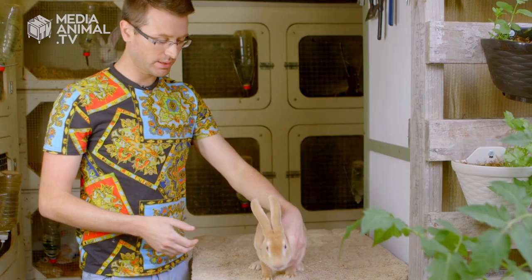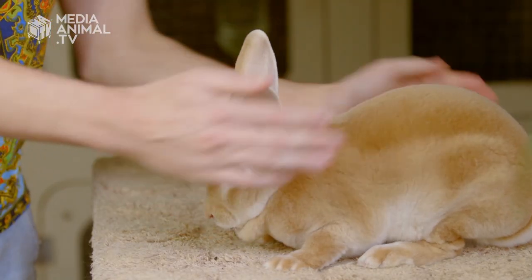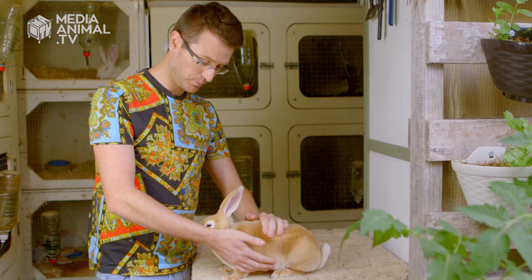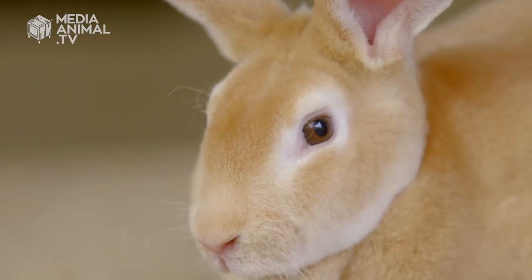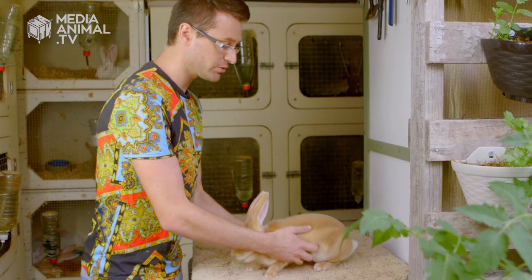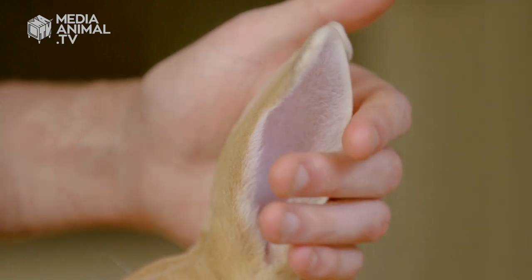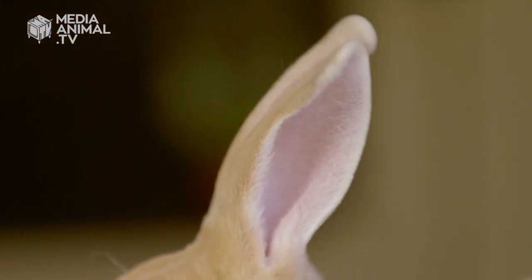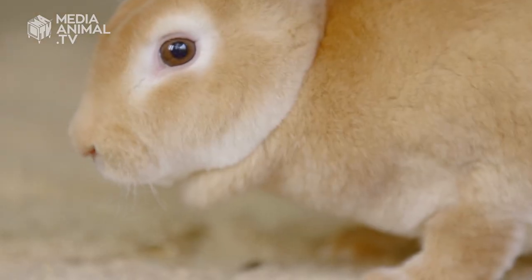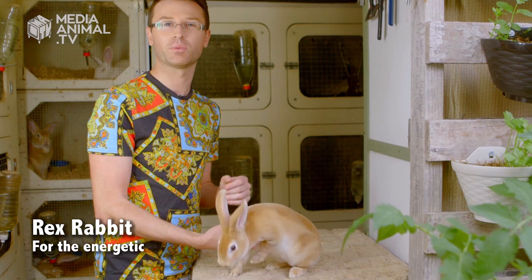So this is the Rex Rabbit. They're an incredibly elegant and attractive breed known for their short, dense and plush coats which are often referred to as velvet. This little fellow looks more like a traditional Peter Rabbit, so it's got a fondness with a lot of people. Characteristically, the breed is active, intelligent and inquisitive. I would recommend these as pets for people who are teenagers or adolescents. So if you're an active, interested and inquisitive type of person, the Rex breed might be the one for you.